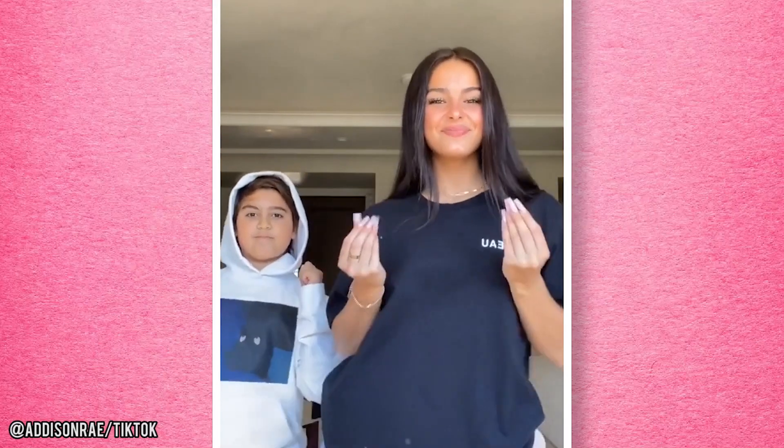Addison Rae always looks flawless. You'll be surprised by the crazy beauty routine this TikTok star follows. The 19-year-old is known by her millions of followers for her trendy dance moves, signature pouty look, flawless makeup, and enviable hair. Addison Rae Easterling is a natural beauty, but that doesn't mean this stunning look doesn't take some serious effort.